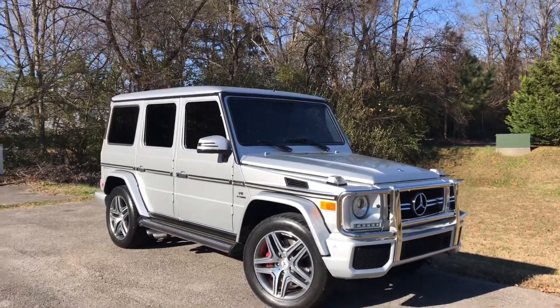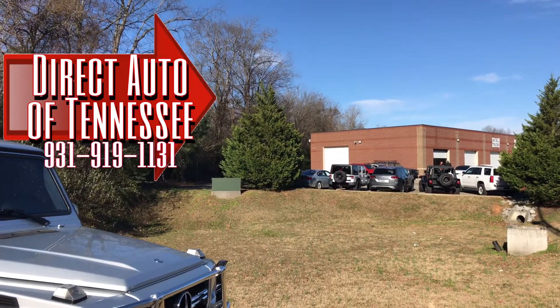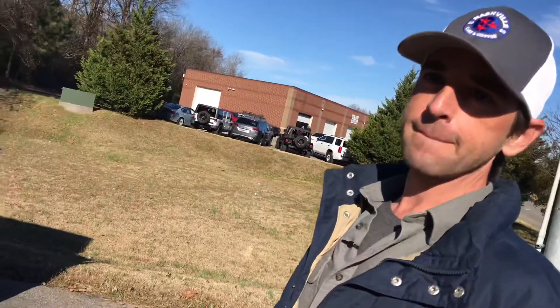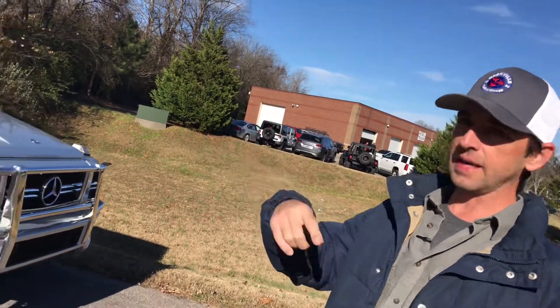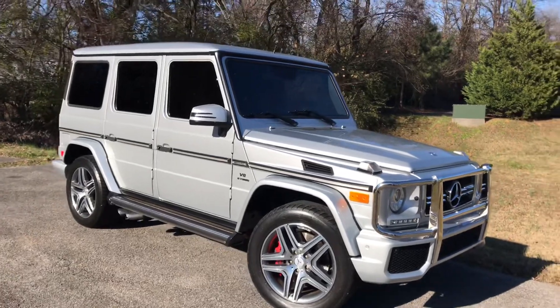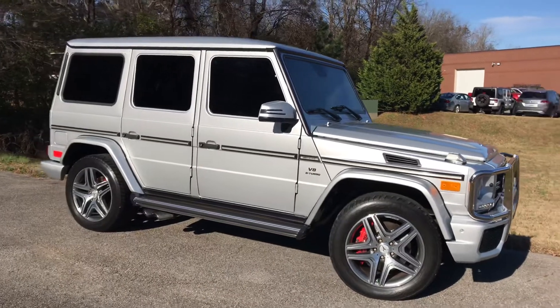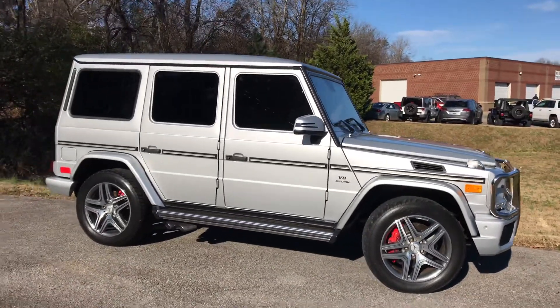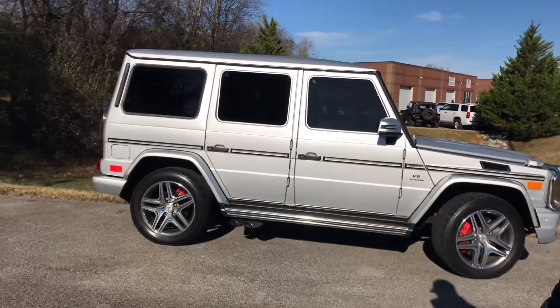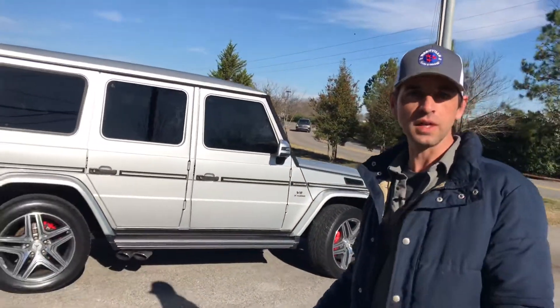Welcome back to the channel folks, welcome back! We are back here at Direct Auto — that's them over there. What do we have today? This is something we've longed for. What is it? It's a tank — that's what I was going to say.